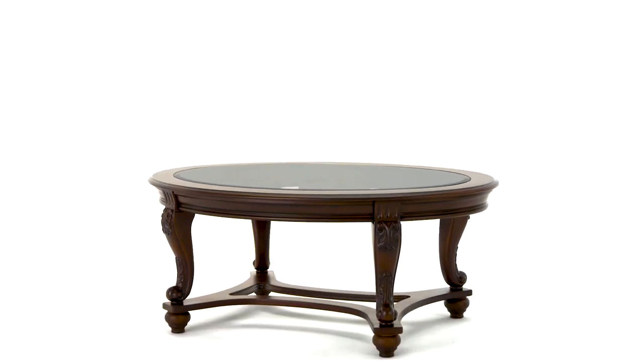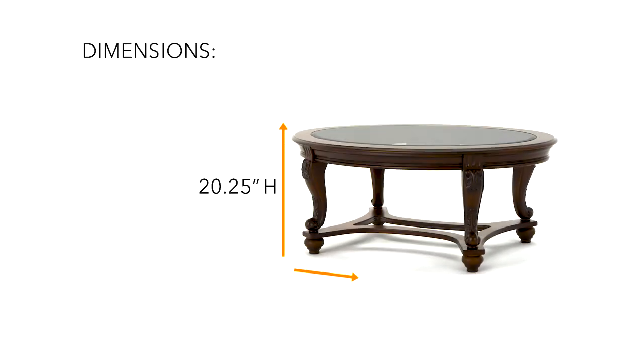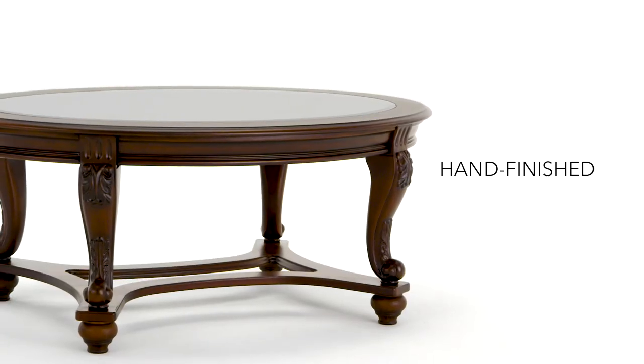How about a little eye candy in your living room? This lovely coffee table is as sweet as it comes.